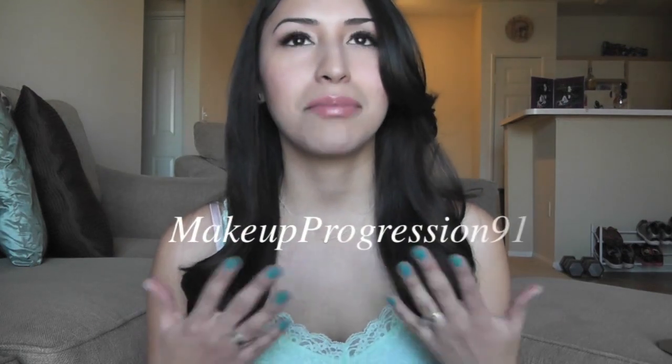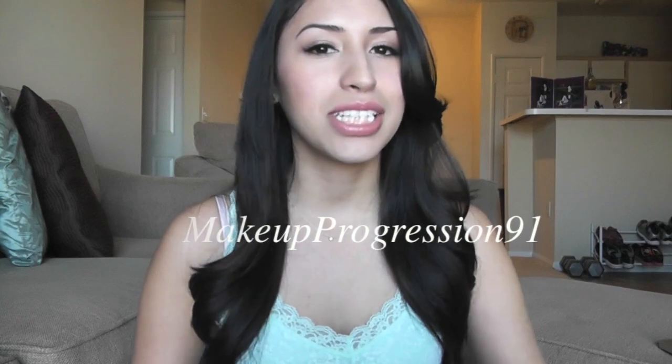Hi everyone, it's Amanda, welcome back to my channel. Today I will be doing the 'What's in My Everyday Makeup' tag. I was tagged by the lovely makeup progression 91 — her name is Laura — and she does amazing videos. She does hauls and reviews, she has this long beautiful black hair, and I enjoy watching her videos very much.